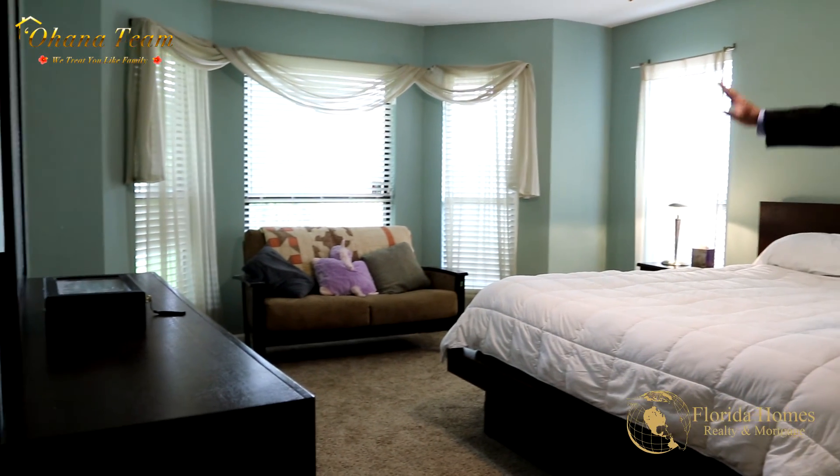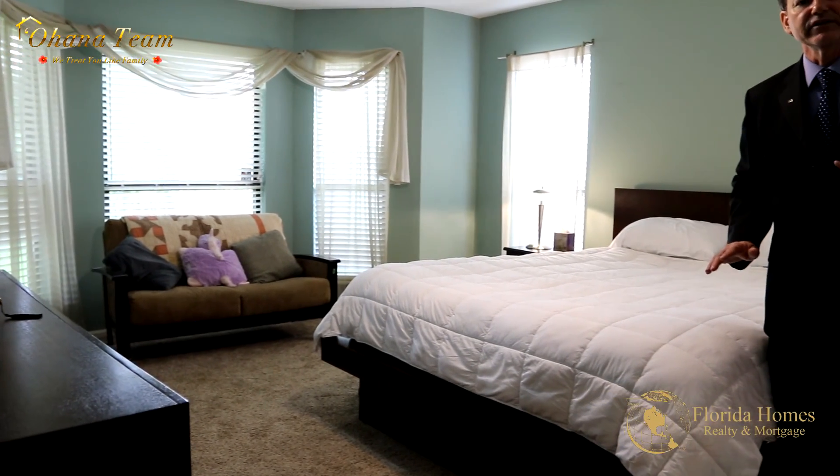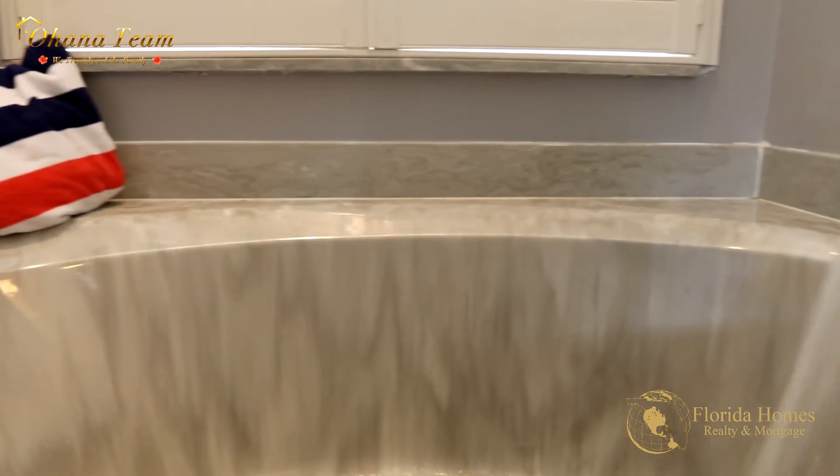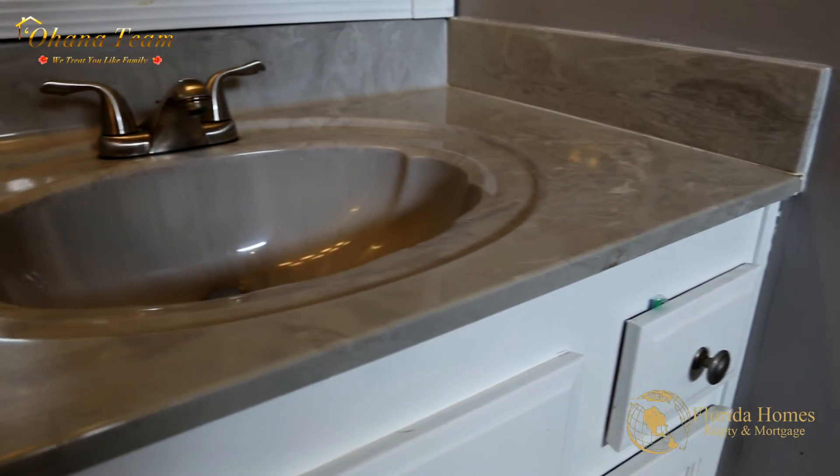It's a really relaxing area with a nice view of the backyard — you can even read a book right there and take it easy. Coming out through these beautiful sliding glass doors, you have a nice big back porch to entertain family and friends.